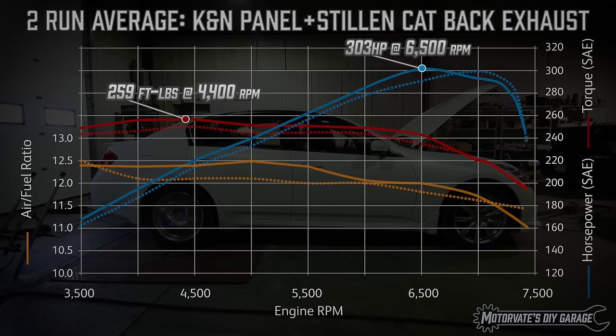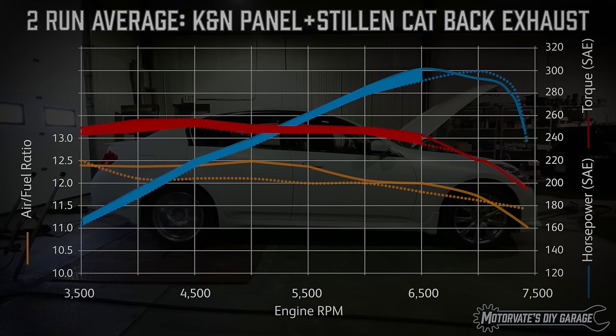Peak power numbers are not as meaningful as you may think. A smaller but consistent gain over a wider RPM range is generally faster than a large gain in a narrow RPM range. Alright, let's get back to the dyno.